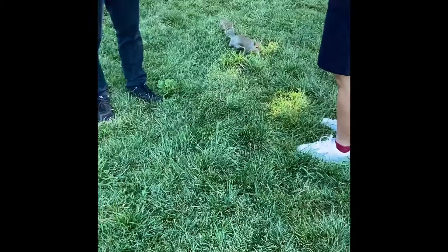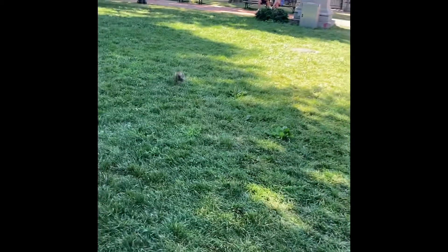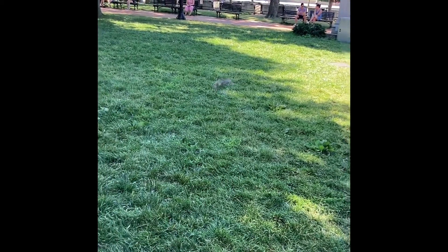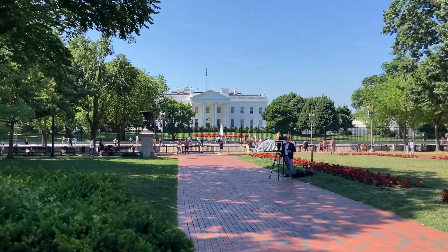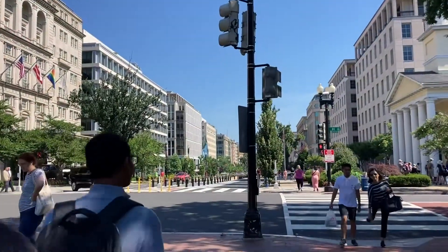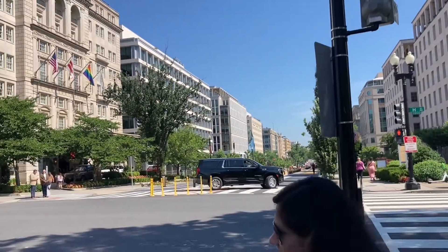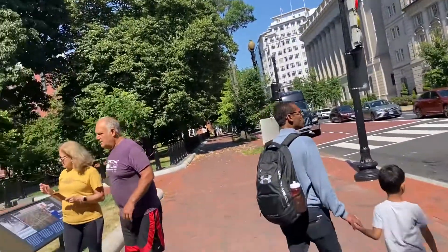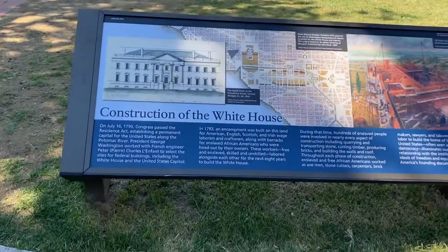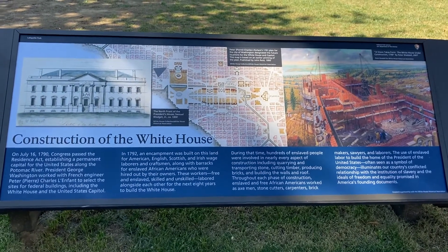Here is the White House! He is so excited! There are rooms at the top. There are 132 rooms in the White House.